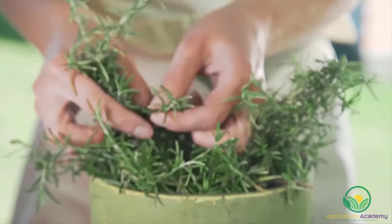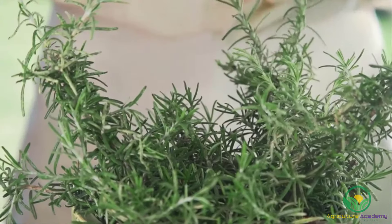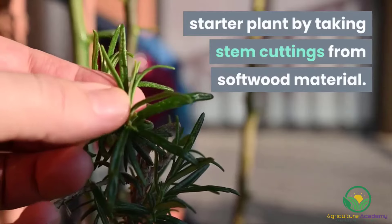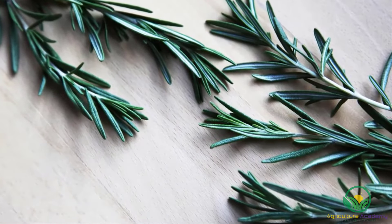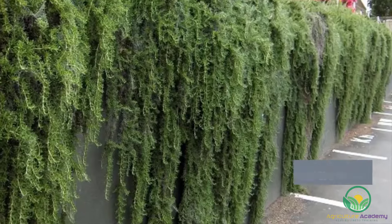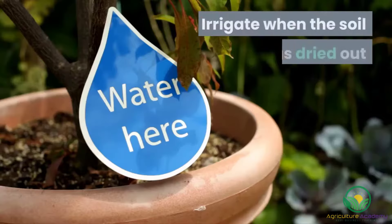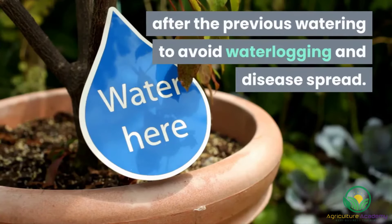Rosemary. As a once-off investment, rosemary plants can survive year after year if they're given the proper care. Even better, you can grow your own plants from a single starter plant by taking stem cuttings from softwood material. You can also grow rosemary from seed, but cuttings will mature much faster. Rosemary is not only grown to add a zing of flavor to savory dishes, but it makes an attractive ornamental shrub too. Plant the herb in well-drained, sandy soil in full sun. Irrigate when the soil has dried out after the previous watering to avoid waterlogging and disease spread.